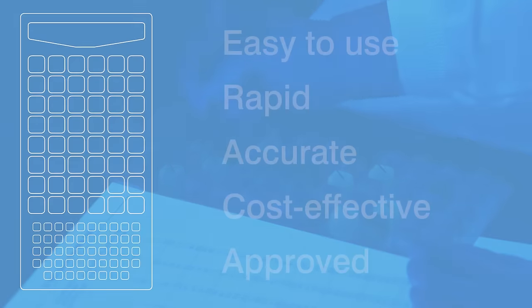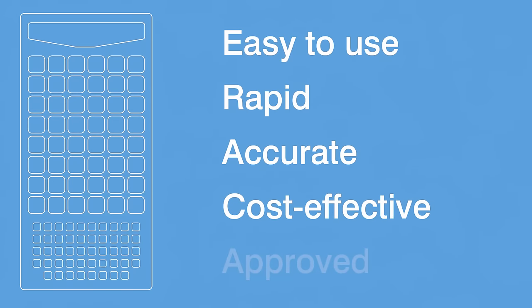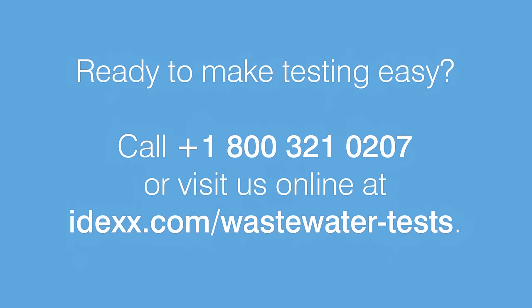So if you want testing that's easy to use, rapid, accurate, cost-effective, and approved around the world, rely on bacterial testing from IDEXX. Our Quantitray system will make managing your wastewater facility a whole lot easier. Call or visit us online today.